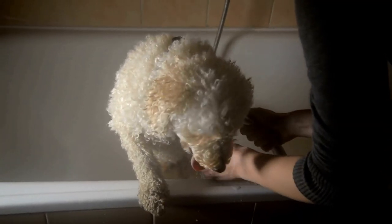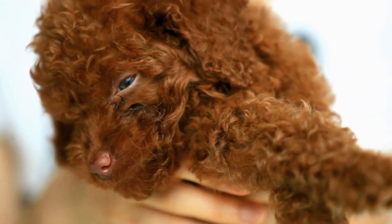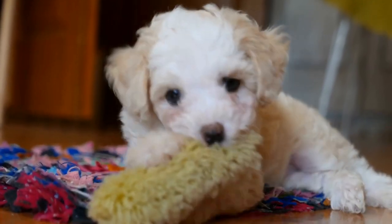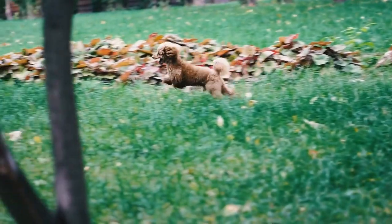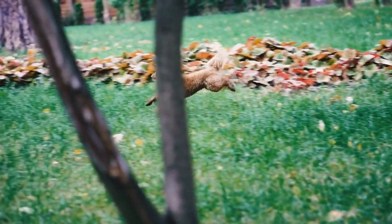Step seven: Nighttime crating. Crate training should also be implemented for nighttime sleeping. Place the crate in your bedroom initially so your poodle feels reassured by your presence. As time progresses, gradually move the crate to the desired sleeping location. Be patient during the night training, as accidents may occur and it may take some time for your dog to become fully house trained.